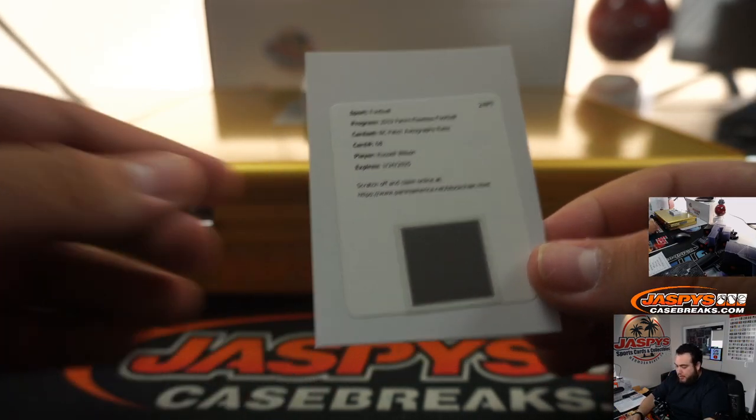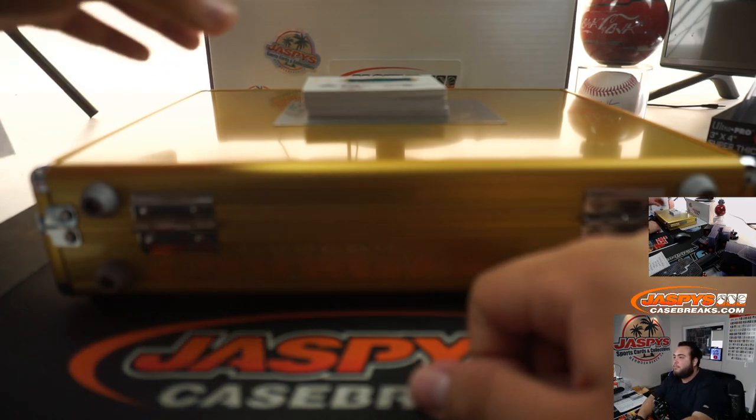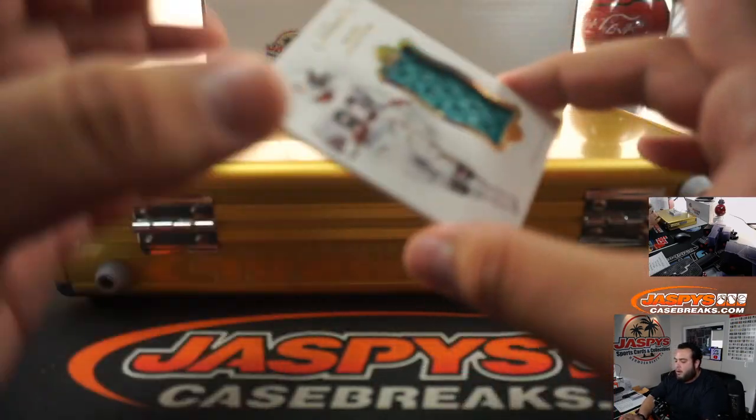Seattle Seahawks are part of a random number block, so that's going to go to spot zero, going to Aaron. Platinums are one of one.